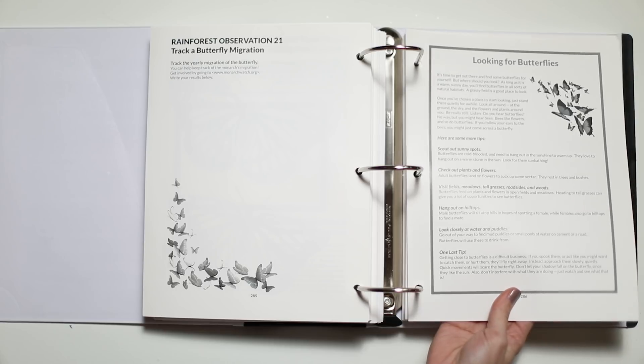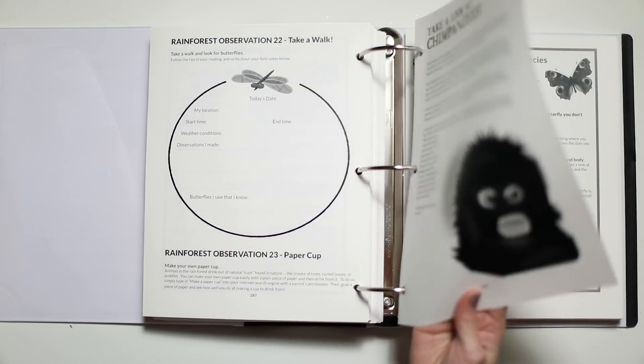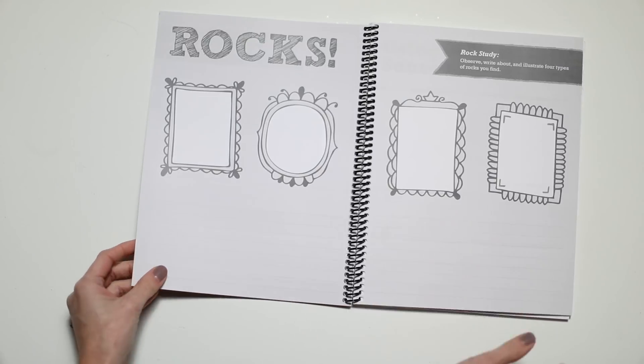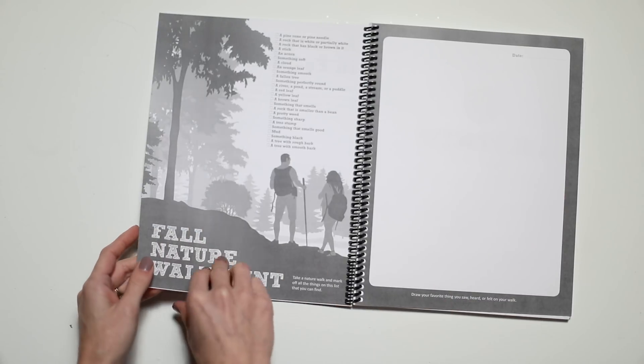Now that you understand what nature journaling is, let's talk about whether you actually need to have a curriculum. There are a lot of curriculums out there — science curriculums that integrate it, notebooking resources, full-year nature study curriculums, guides, books, and resources. It can be overwhelming to know where to start. You do not need a curriculum. You can actually just freestyle it. You can grab a notebook, go outside for a walk, collect things that are interesting to you, do it themed or seasonally, then sit down and draw or paint or pull out your watercolors and see what happens. Turn on some classical music and participate along with your kids — it is incredibly therapeutic. However, a curriculum can be helpful for some people for whom this doesn't come naturally, because it gives you some guidance of what to go look for and how to do a little bit of a lesson around it if you want to.